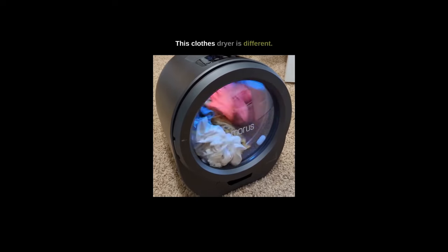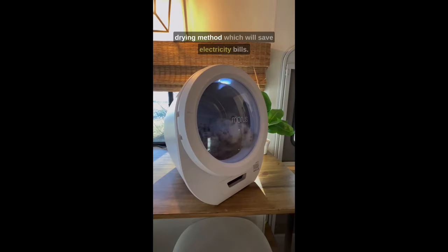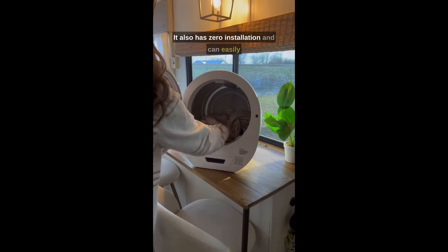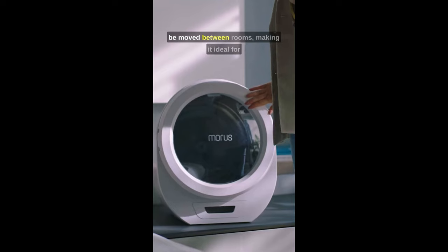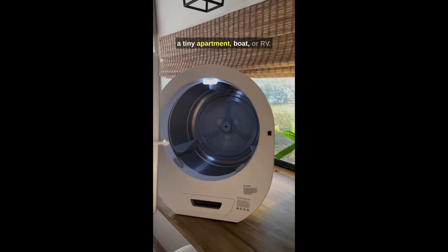This clothes dryer is different. It has a minimalist design and a faster-drying method, which will save electricity bills. It also has zero installation and can easily be moved between rooms, making it ideal for a tiny apartment, boat, or RV.